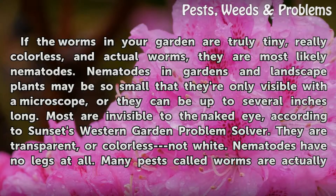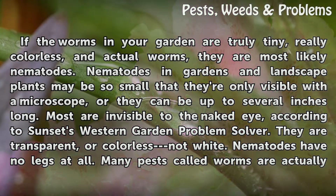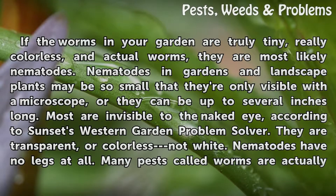If the worms in your garden are truly tiny, really colorless, and actual worms, they are most likely nematodes. Nematodes in gardens and landscape plants may be so small that they're only visible with a microscope, or they can be up to several inches long. Most are invisible to the naked eye, according to Sunset's Western Garden Problem Solver. They are transparent, or colorless — not white.